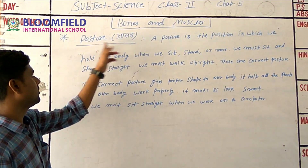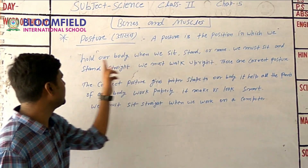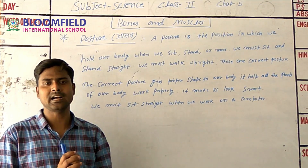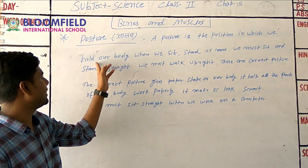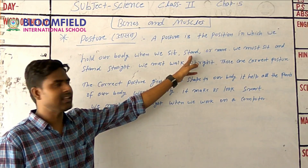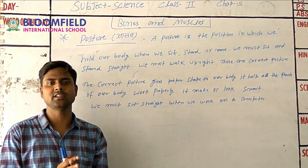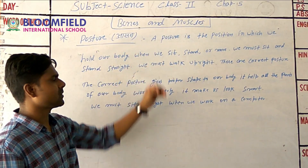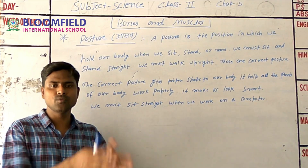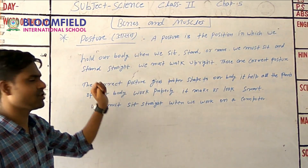The next topic is posture. Posture is the position in which we hold our body when we sit, stand, and move. We must sit and stand straight with the right posture.